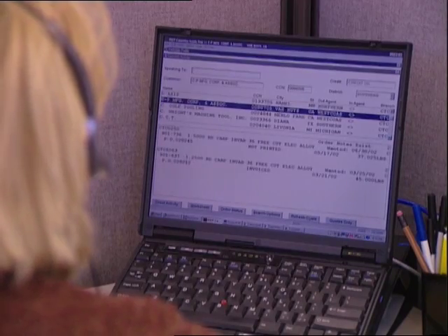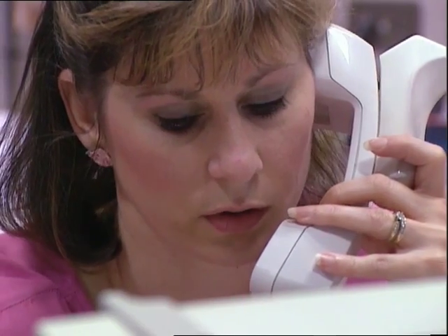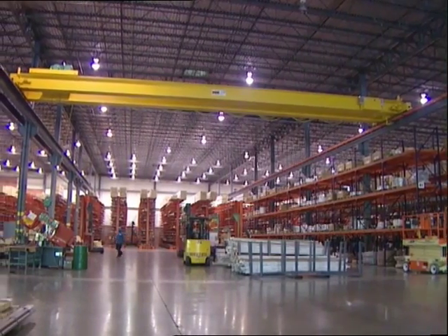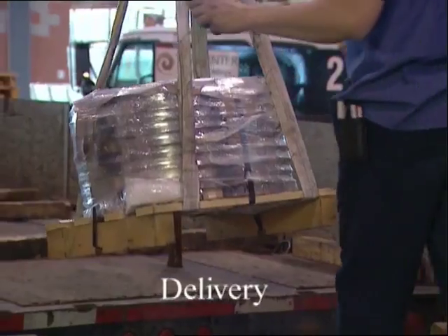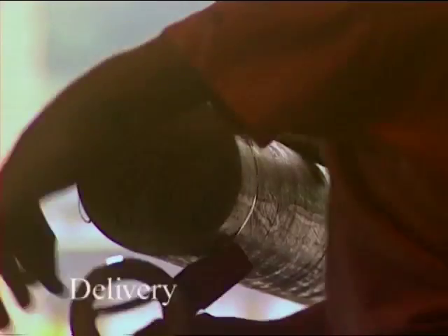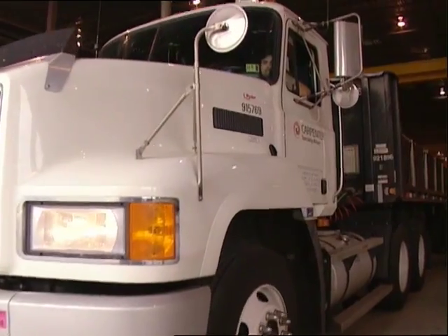Technology and capability are meaningless if customers can't get the materials they need when and where they need them. That's why we employ skilled sales and service professionals to guide customers in grade selection, pricing and delivery information. And we've refined our supply chain to warehouses and operation centers strategically located throughout the world to provide faster delivery.